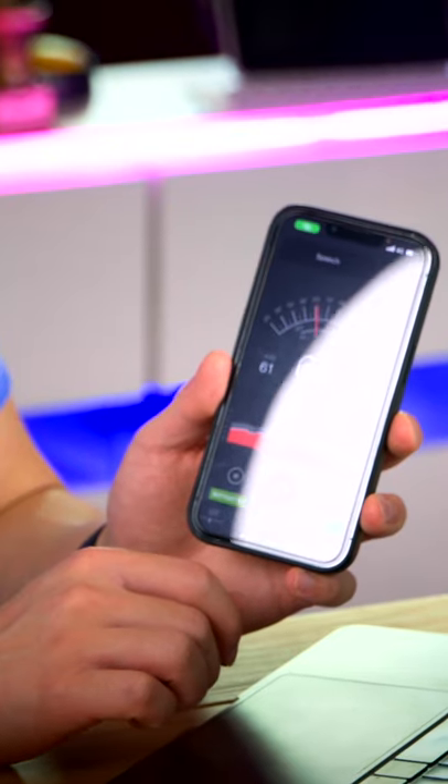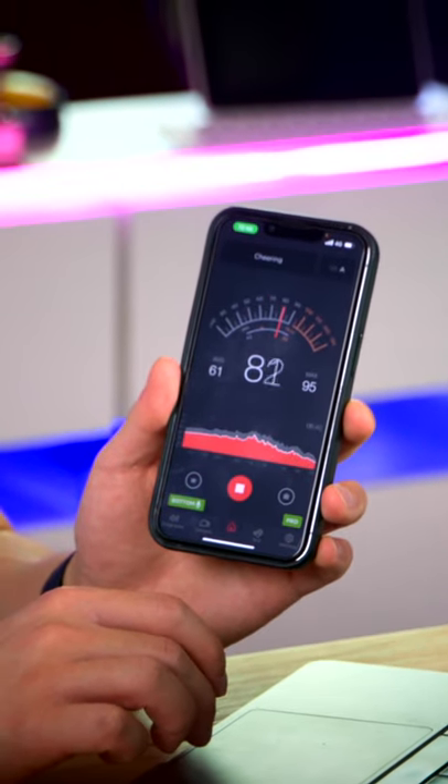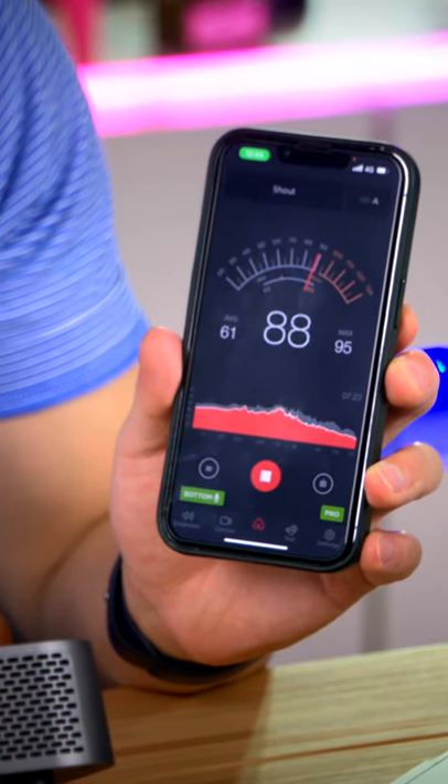Three, two, one. So it got a peak of around 80 decibels, so let's compare it to the V-Sonic. Wow, so it got over 90 decibels at its peak.